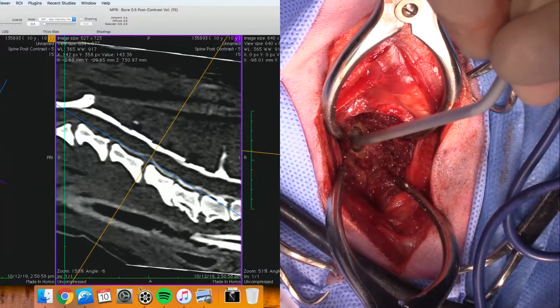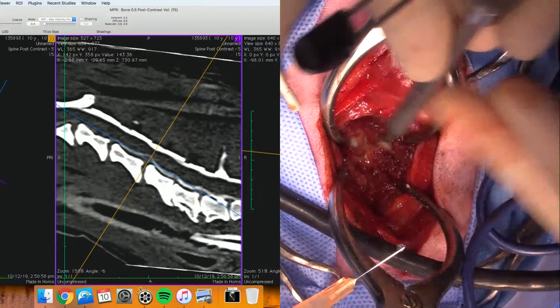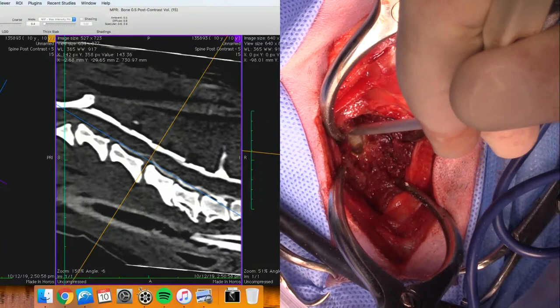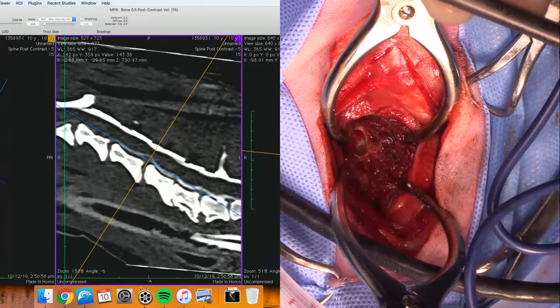We can see that it's getting white at the bottom of the slot, so that tells me that I'm getting back to cortical bone. I think I'm close to a sinus - no, I think that's just bone bleeding. I'm just going to extend the neck on my burr to give me a little bit more length there.